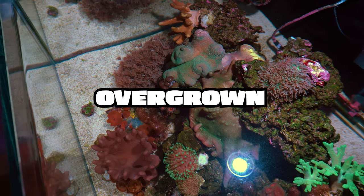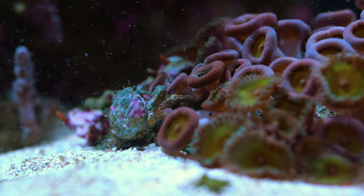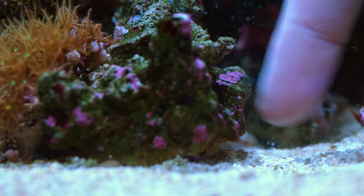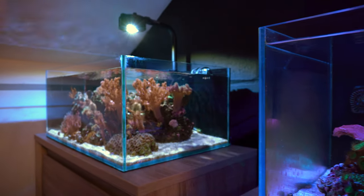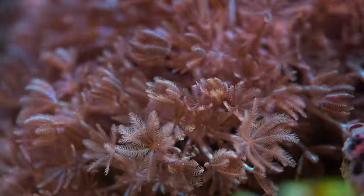Earlier this year, this tank was overgrown with bubble algae. I added some emerald crabs to the aquarium and removed as many as I could by hand. Over a few weeks' time, the crabs took care of the outbreak — they are amazing. In a few months, I think this will be one of my favorite tanks, since all the corals in here will grow very fast.